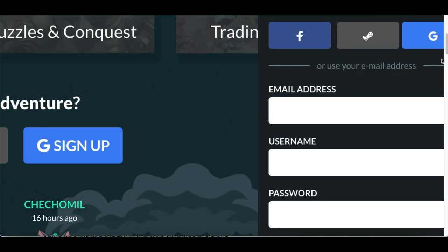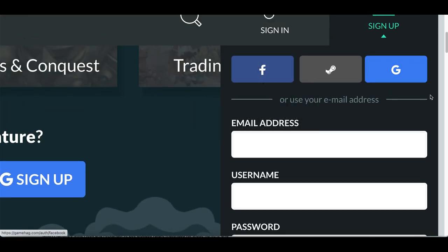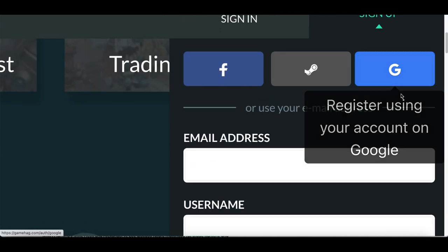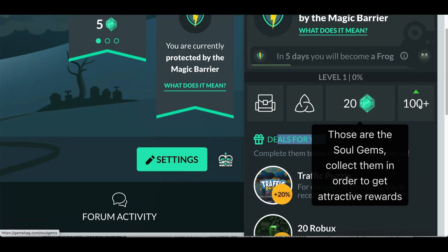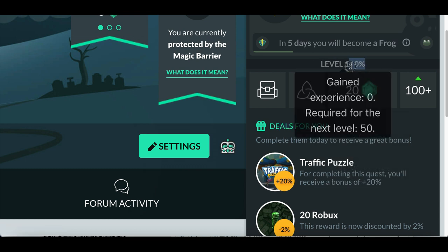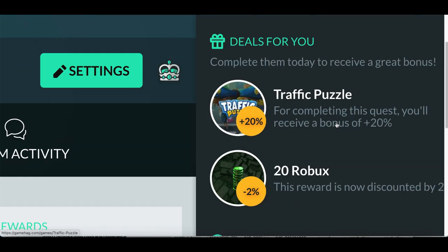Those gems can later be redeemed for real rewards. Click on sign up at the very top — you can sign up using your email address, but if you have a Facebook, streaming, or Gmail account I'd recommend going with that to make the sign-up process easier. Once you're inside your account, on the right-hand side you'll see your profile information, how many gems you have, what level you're on, and your daily deals.